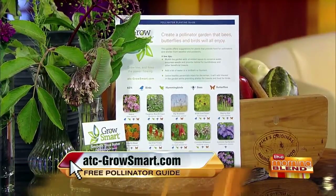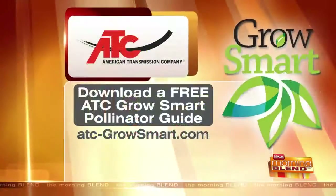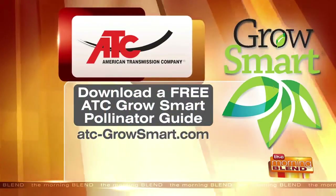We're going to talk about the free downloadable guide — you can get it at atc-growsmart.com, where you can download it for free. Melinda, you're also going to be at the state fair. You'll be there the 1st through the 11th at 10 a.m. and 2 p.m. daily at the WeEnergies Energy Park, talking about gardening for your health and well-being, which includes bringing pollinators in so that you have a good garden and things we can do to keep healthy and our environment healthy.